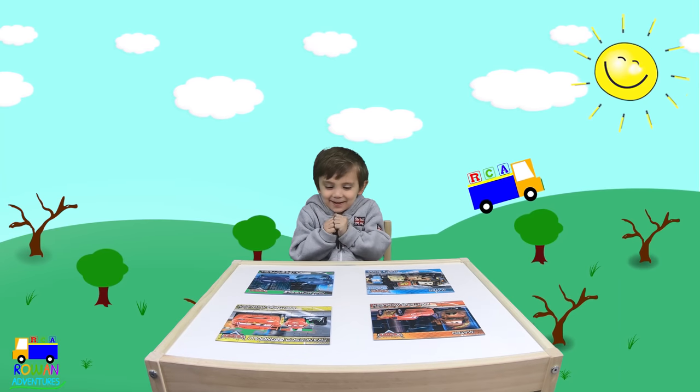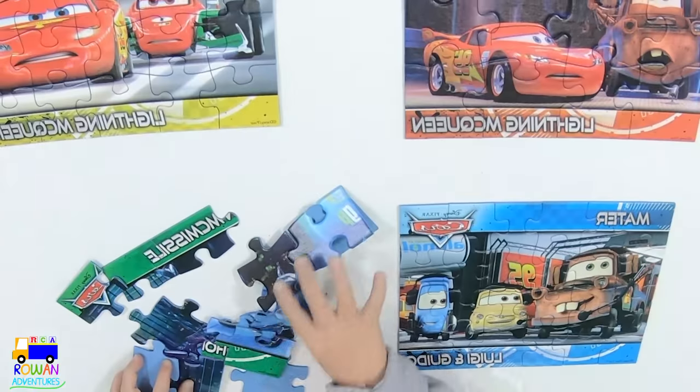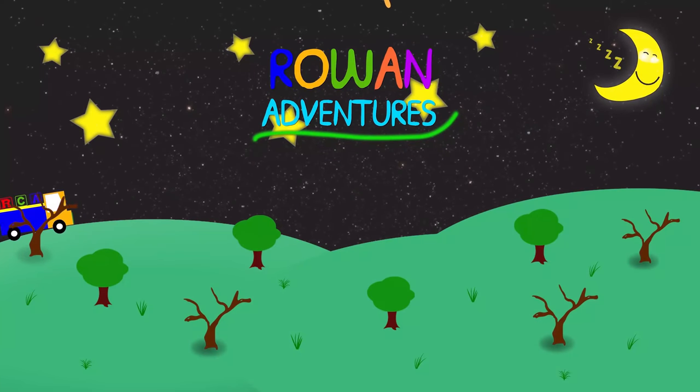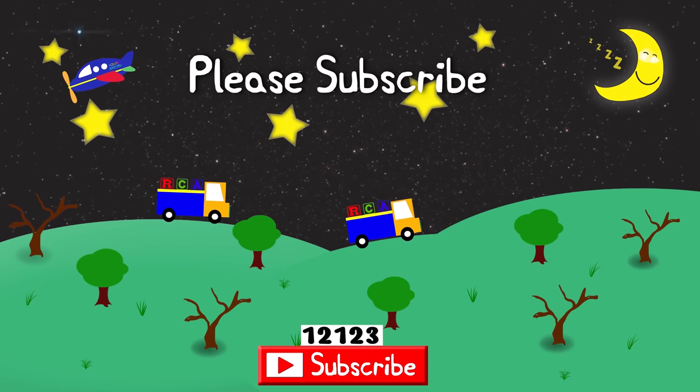Do you like my puzzles? I love them. Bye-bye. Bye-bye. Thanks for watching. Please subscribe.